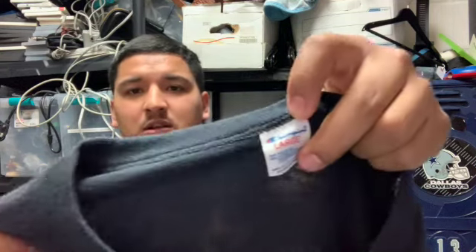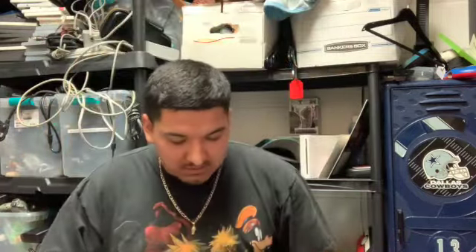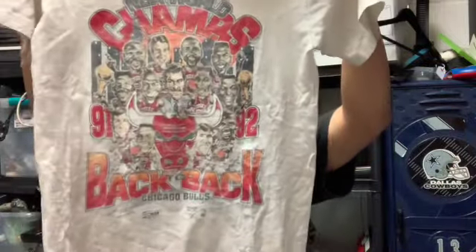It's not dated but it's double stitched on the collar, which I think is 70s-80s style. Really good condition, there is some cracking but what can you expect, it's an old piece. Next we got a youth size Back-to-Back Bulls piece — single stitch, on the red bar Anvil tag, Back-to-Back 91-92 with all the players on it. Not sure if we're going to sell it or hold on to it for our son, but still a really cool piece.